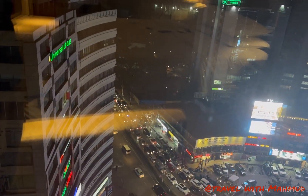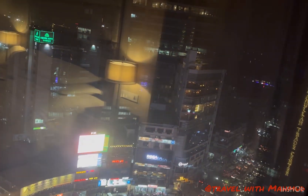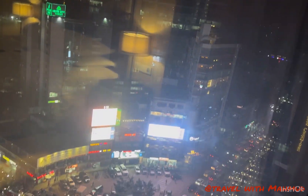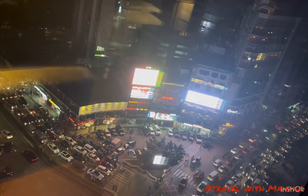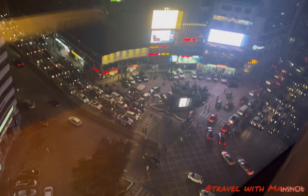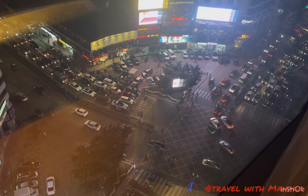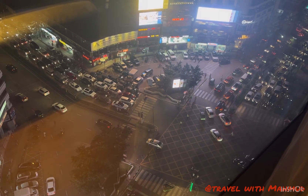You can have a very nice view of the Gulshan 2 circle from this height and angle. This is the 18th floor view — it's really excellent, mind-soothing and fascinating, you can say.